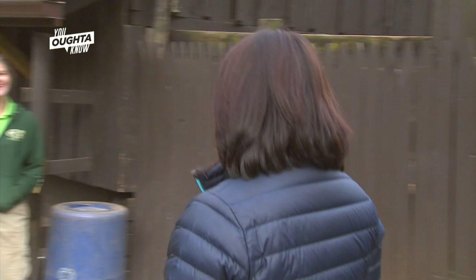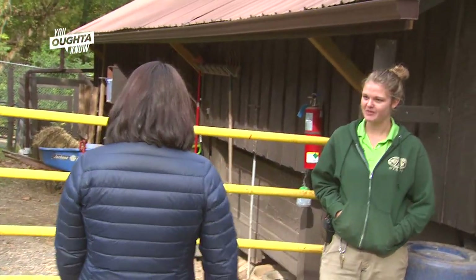We're going over to the bison exhibit and I'm going to meet with zookeeper Shelby True. Thanks so much for having us.